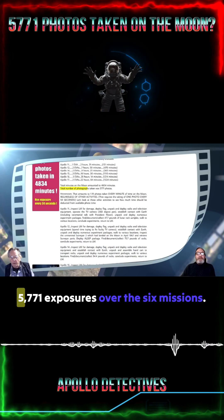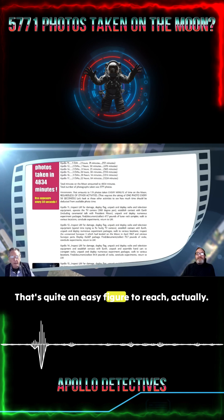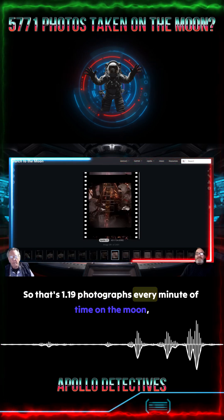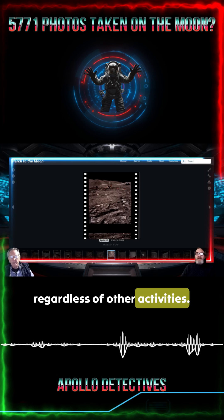5,771 exposures over the six missions. That's quite an easy figure to reach, actually — you can just add them up. So that's 1.19 photographs every minute of time on the moon, regardless of other activities.